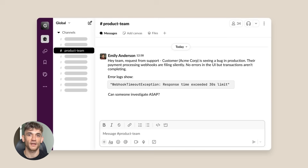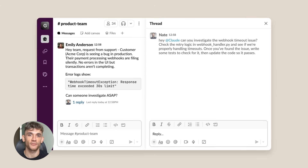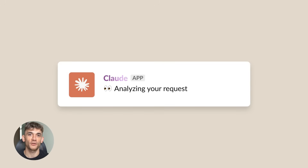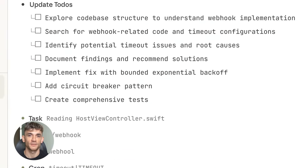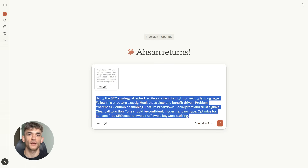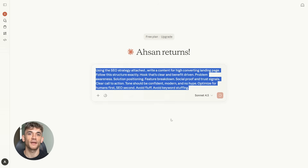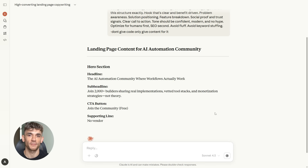Now I have a plan, but I don't have content yet. That's where Claude 4.5 comes in. Claude is extremely good at writing clear, persuasive, human-sounding content. It follows instructions better than most AI models and understands biopsychology, so instead of robotic SEO text, you get trust-building copy that keeps people reading. Here's the prompt: 'Using the SEO strategy below, write a high-converting landing page. Follow this structure exactly: a clear benefit-driven hook, problem awareness, solution positioning, feature breakdown, social proof and trust signals, and a clear call to action. Tone should be confident, modern, and no hype. Optimize for humans first, SEO second. Avoid fluff and keyword stuffing.' Then I paste the Gemini output.